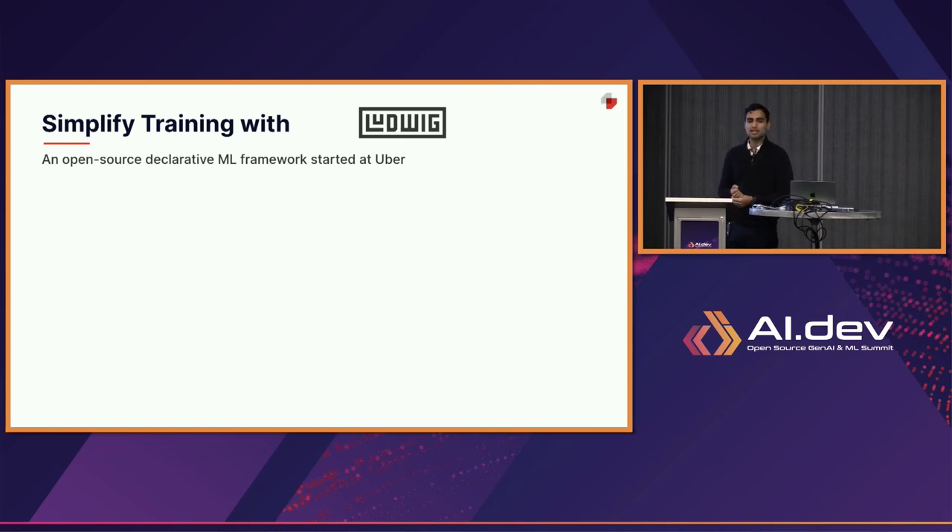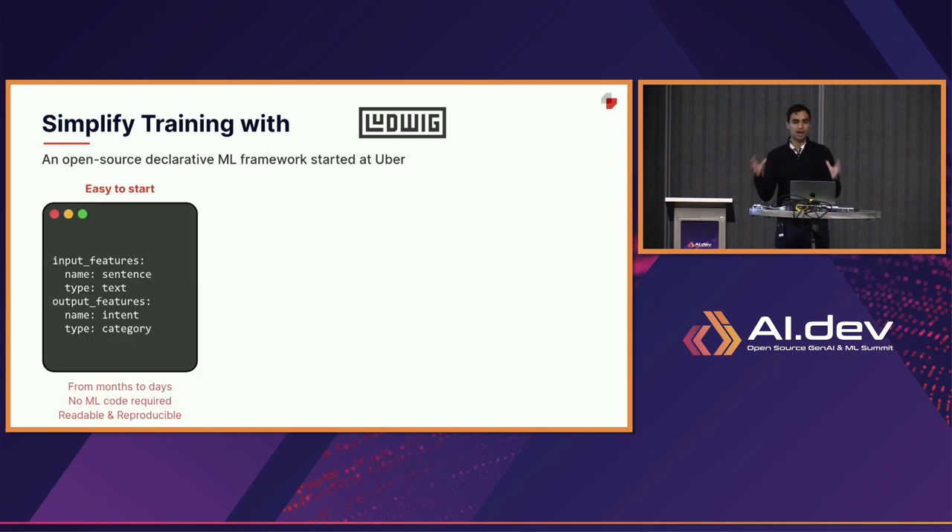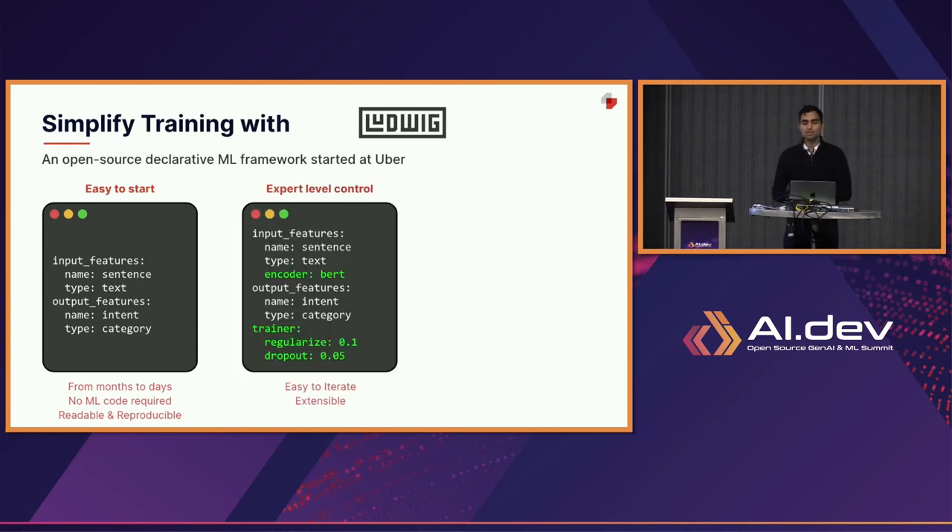Ludwig really came out of my co-founder's experience as an ML researcher at Uber. He was the person tasked with solving many different ML models for that organization — from fraud prediction, to ride-share ETA, to helping recommend food on Uber Eats. What he found was he was reproducing his training jobs in code every time and starting from scratch. My co-founder Pierre likes to say he's a lazy data scientist — he doesn't want to reinvent the wheel every single time. So he came up with a declarative abstraction: a simple set of YAML configurations that would allow you to train any deep learning model and set up your end-to-end pipelines all the way from data pre-processing through the training loop and post-processing.